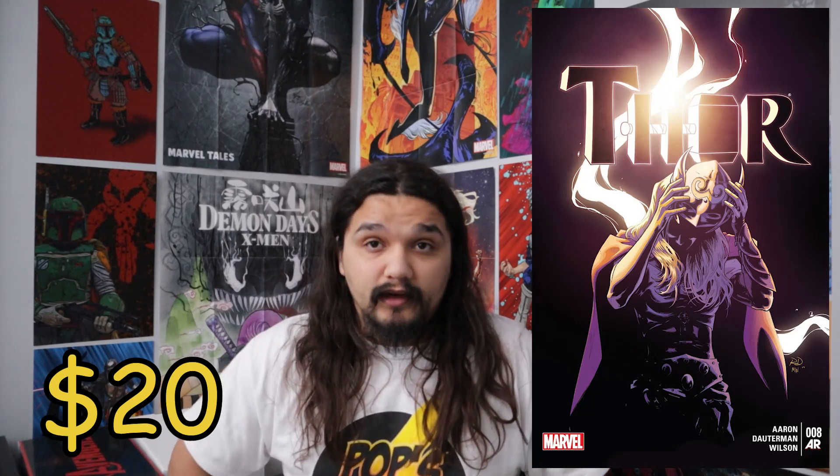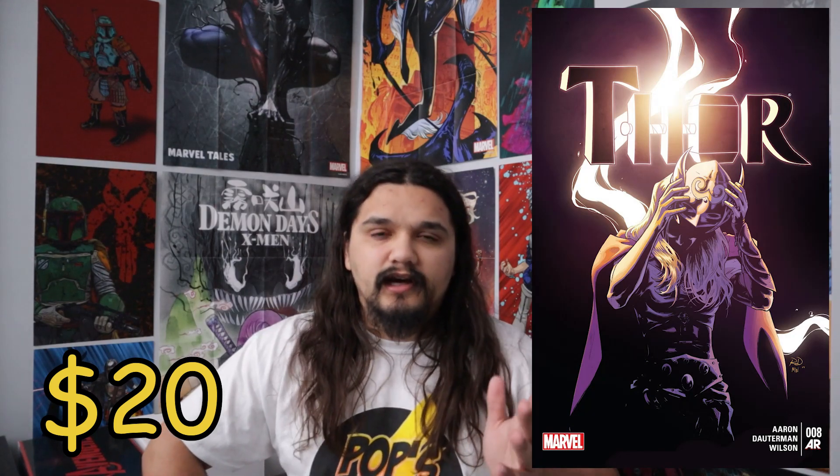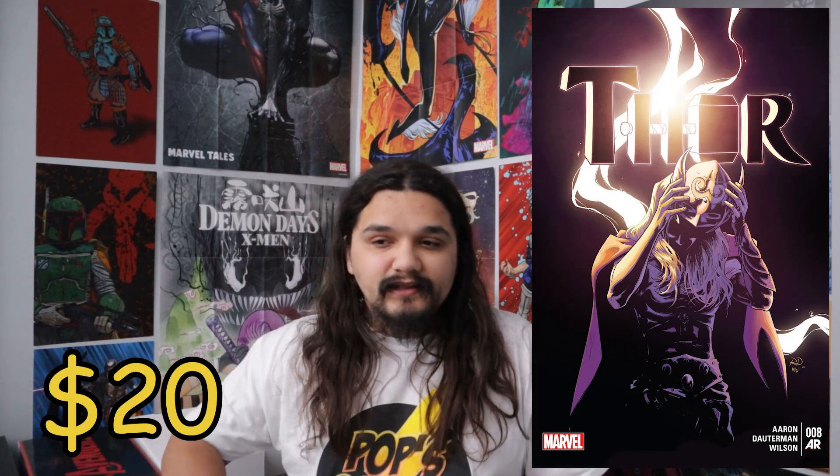Let's go ahead and talk about Thor number eight. I can't remember what volume this is, but you can get this book for about $20. It's a beautiful cover — I absolutely love this cover — and on top of that it's also the death of Jane Foster as Thor. I've talked about Thor number one for the first Jane Foster Thor, first cover, and that's a good book too. There are also good keys around it.